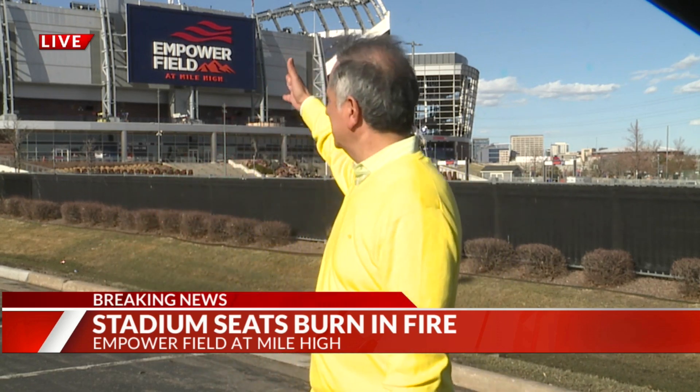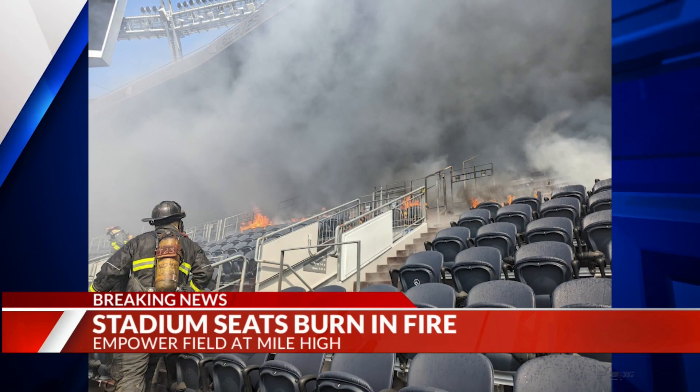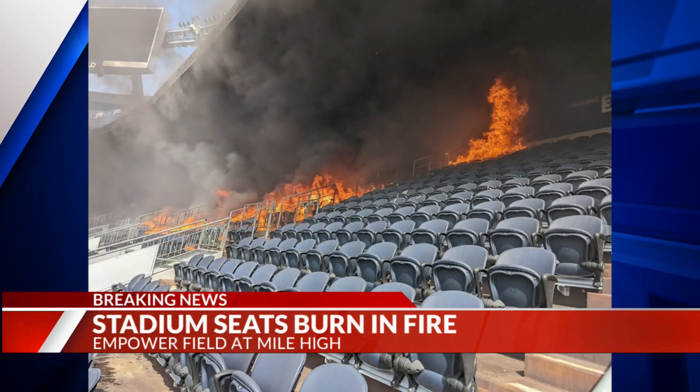Greg, what have you learned from investigators today? We've actually received a lot of viewer social media input from people walking or driving past the stadium who said they smelled what appeared to be burning plastic seats. We're on the south side of the stadium; the fire itself was on the northeast corner, technically on the third level — one of the suites literally underneath the Ring of Fame. Around 2:15 is when Denver Fire got the initial 911 call and they arrived on scene.